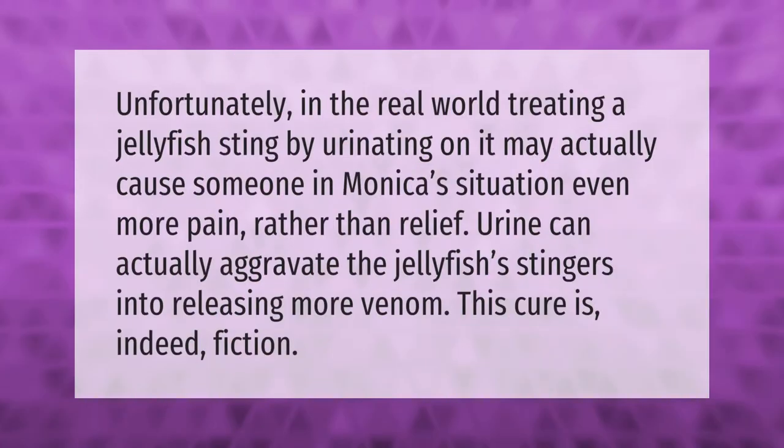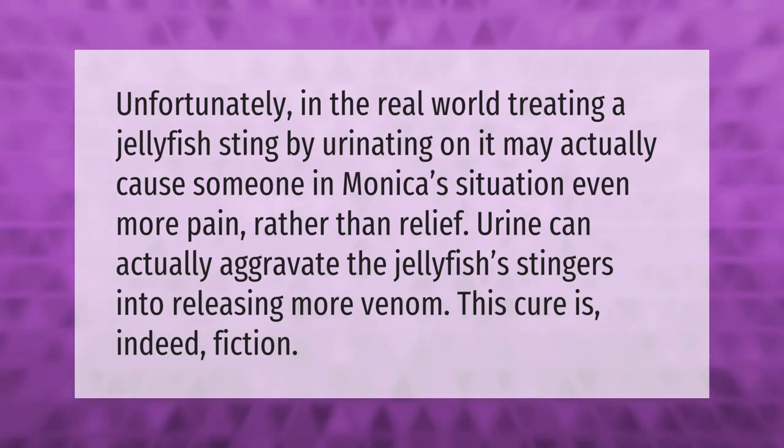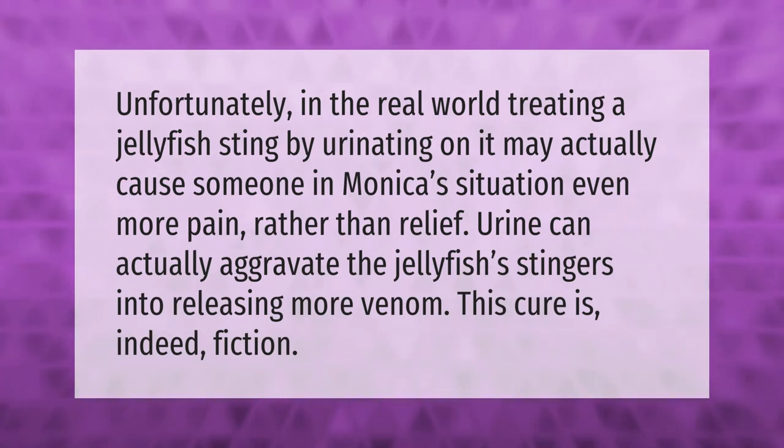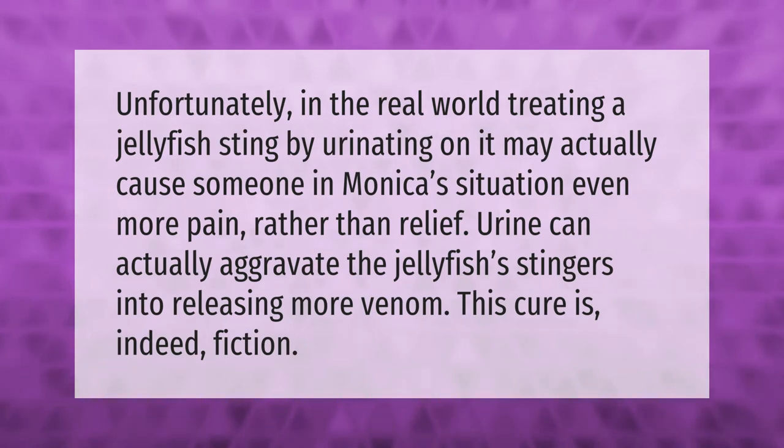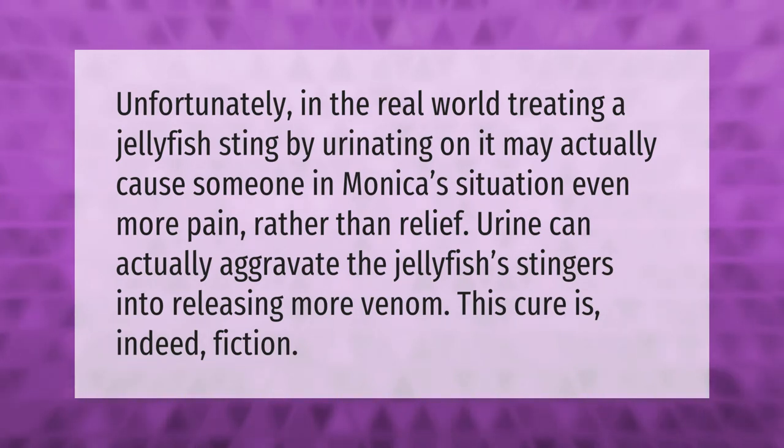Unfortunately, in the real world, treating a jellyfish sting by urinating on it may actually cause someone even more pain rather than relief. Urine can actually aggravate the jellyfish's stingers into releasing more venom. This cure is indeed fiction.